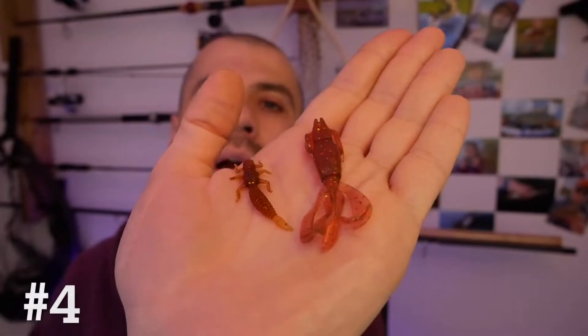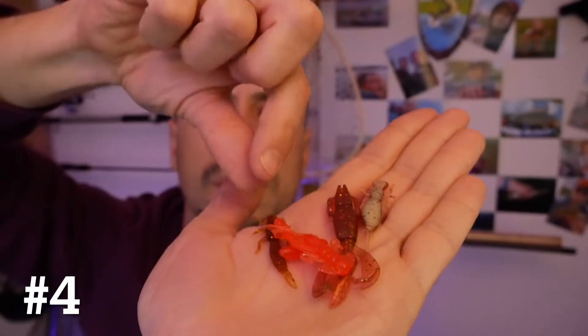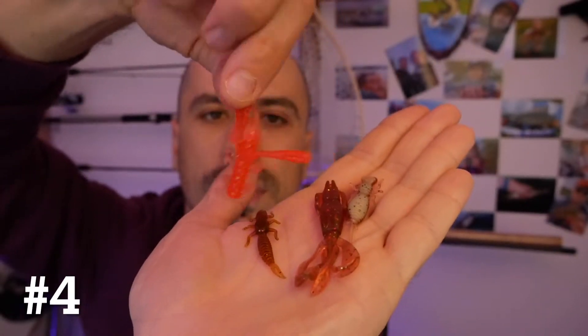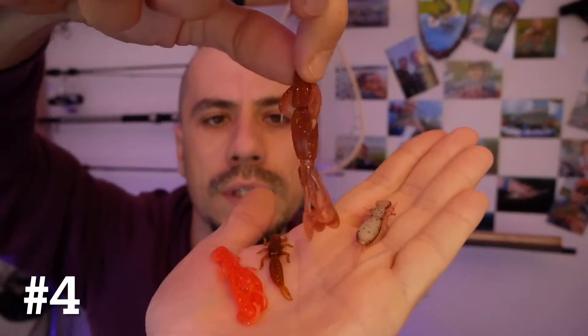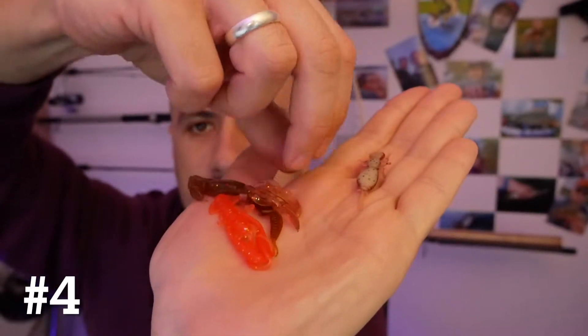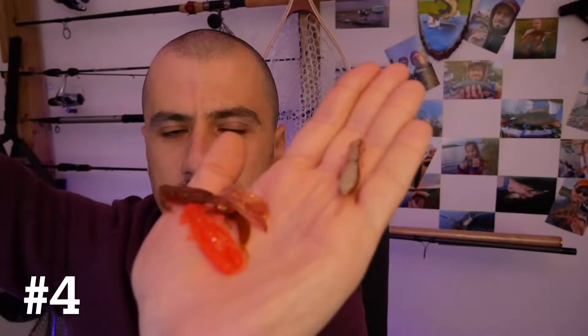For number four I have creature baits. There are all kinds of creature baits you can use — lots of passive lures like this fluffer, which is a great lure, but they also have the maggot larvae here as well. Those are great lures for cheap fishing but mainly for perch.